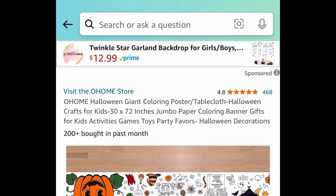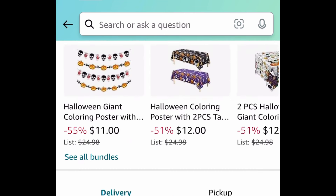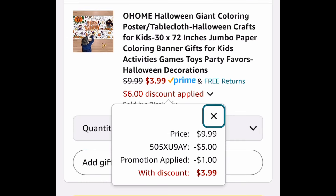Next one here — this was requested. It's the giant Halloween poster or tablecloth, and you can choose from that one or a Thanksgiving one. You can get that for $3.99.